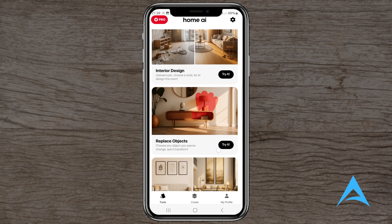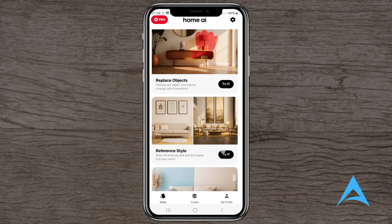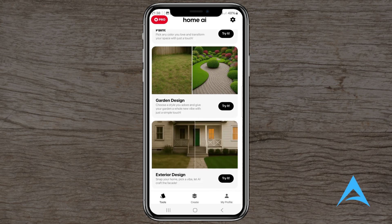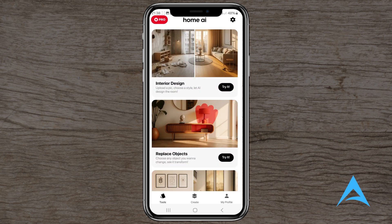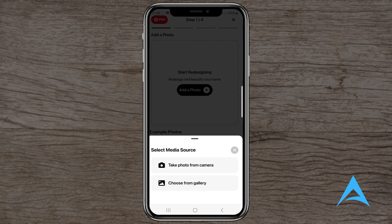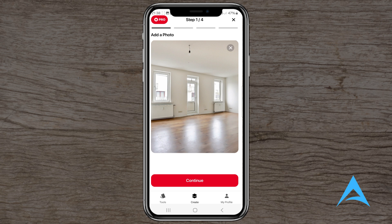Today, we're diving into the HomeAI app that promises to revolutionize interior design by leveraging artificial intelligence. If you've ever wanted to visualize a room makeover without lifting a paintbrush or moving furniture, this app might be on your radar. But does it deliver on its promises? Let's explore.